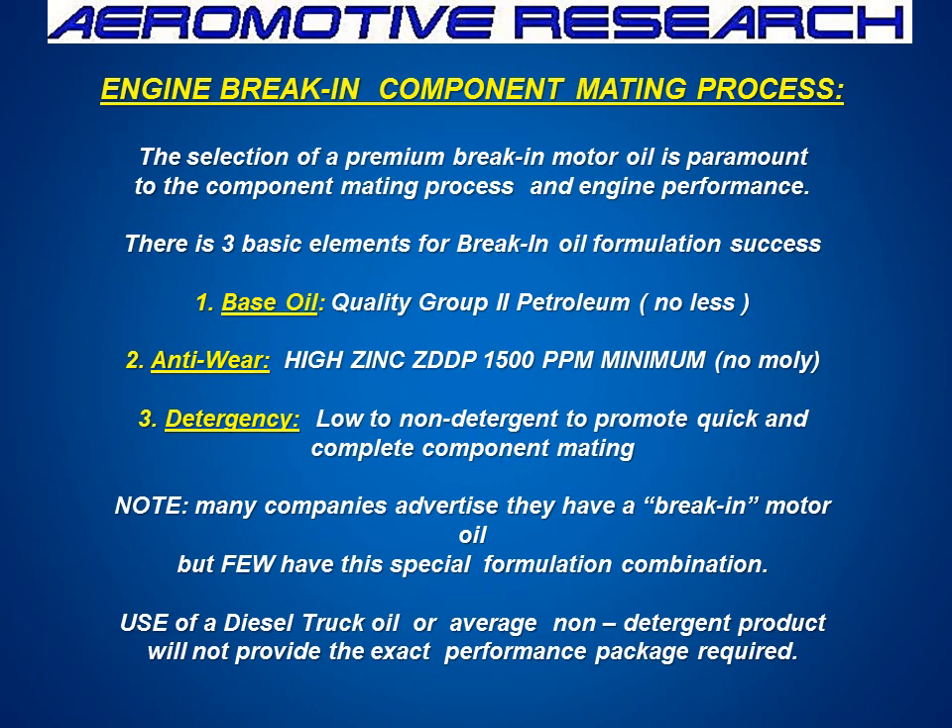Another avenue we have to look at is the break-in component mating process. We have to select a proper break-in oil. There are a lot of companies with great products, but at Synmax we've found you've got to have a good Group 2 base oil — not a synthetic — a high 1,500 part per million ZDDP, no moly. Moly will slick things up; it won't help seal items. Low detergency. The use of a diesel truck oil or a non-detergent product without the special additives will not be beneficial, because you could have gotten away with that five or ten years ago, but not today in 2011 and beyond.